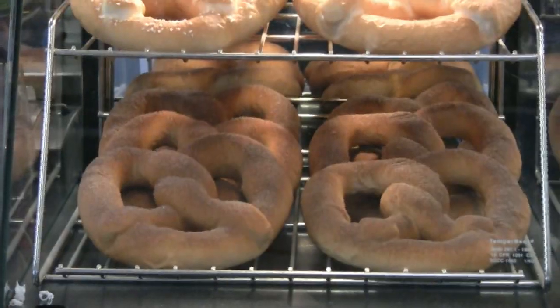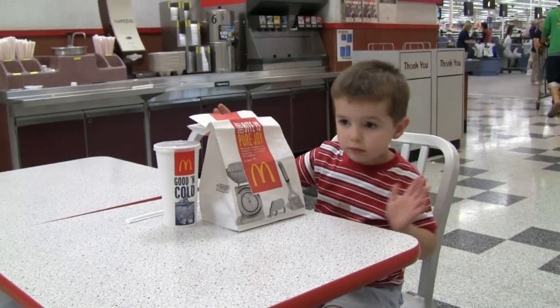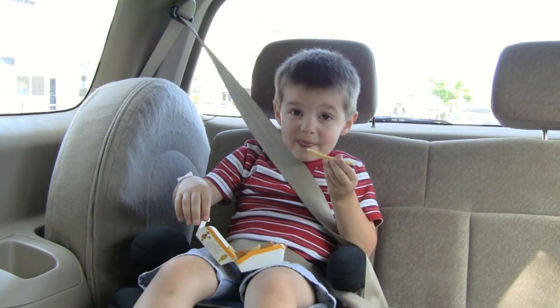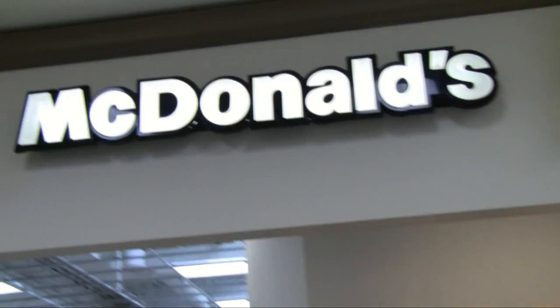I'll begin with: what the heck is up with all the flies in McDonald's? David and I were eating at a McDonald's inside a Walmart, and we had to leave the restaurant and go eat in the car because there were so many flies swarming around. I don't understand how two of the largest multinational corporations in the world can't figure out how to keep the flies out.